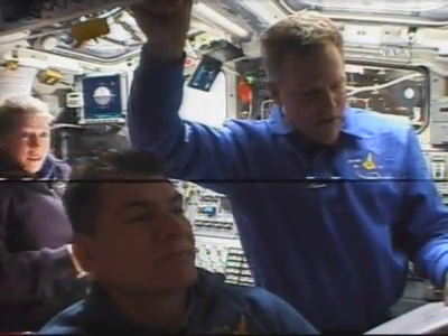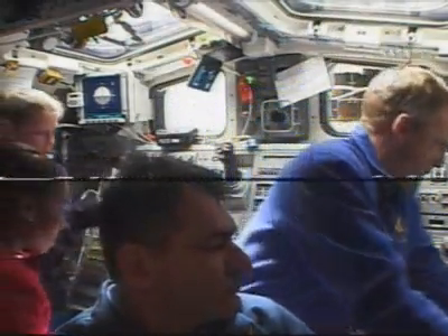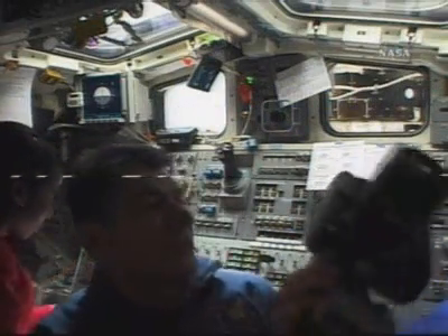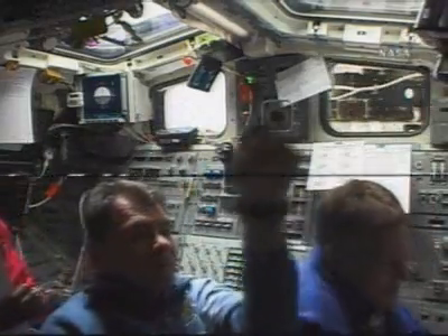This is a view on Discovery's aft flight deck. Commander Pam Melroy on the left. European Space Agency Astronaut Paolo Nespoli of Italy in the center. Astronaut Scott Parzinski floating out of view, and Astronaut Stephanie Wilson also just out of view on the left.